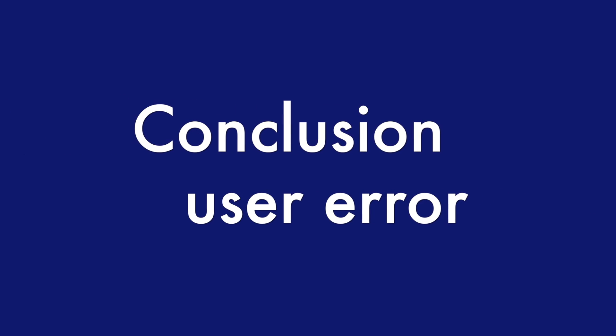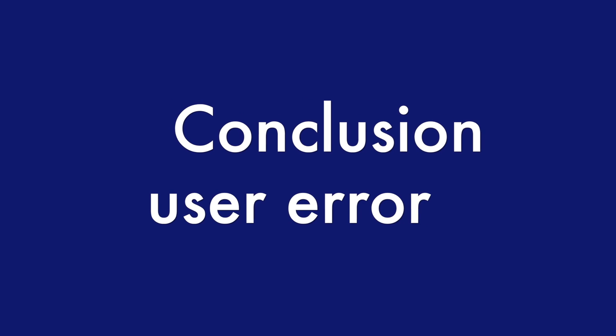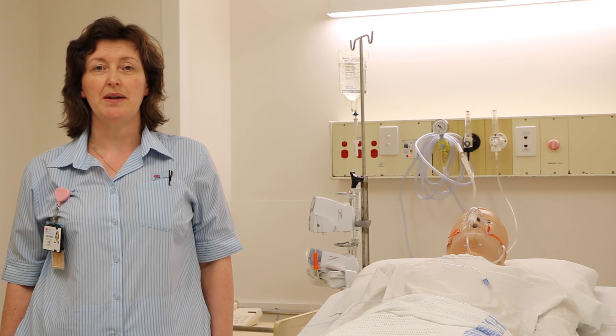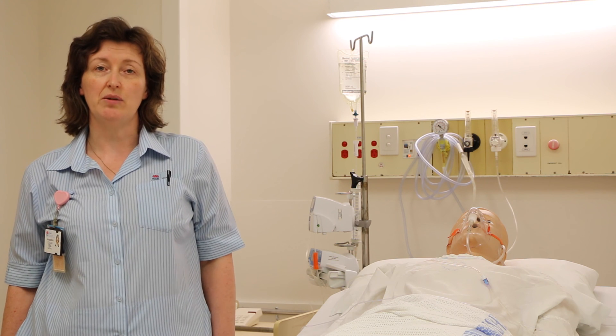At the same time, the vendor of the syringe pumps completed their own investigation and their conclusion was the incidents were due to user error. Incident investigation teams need to look beyond simple explanations such as user error and consider human factors.